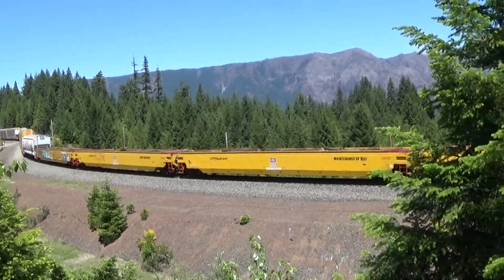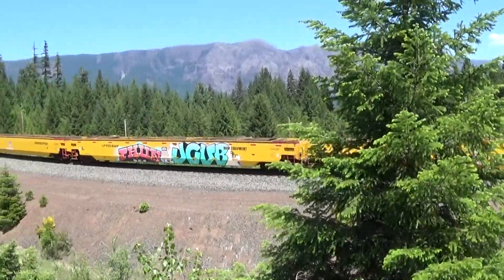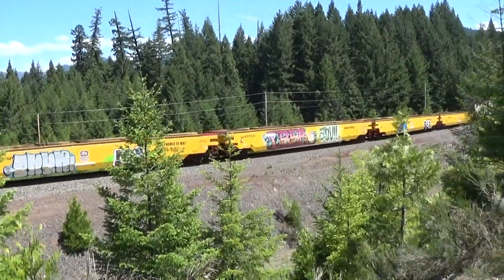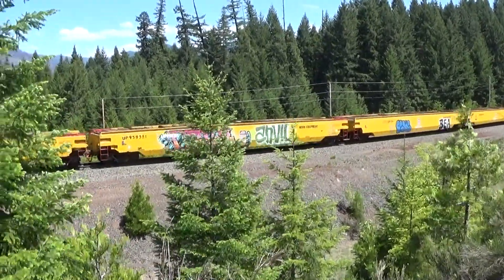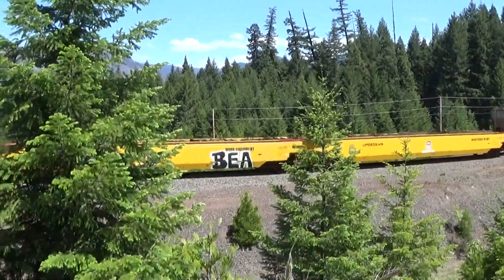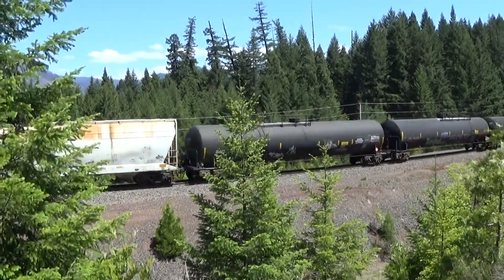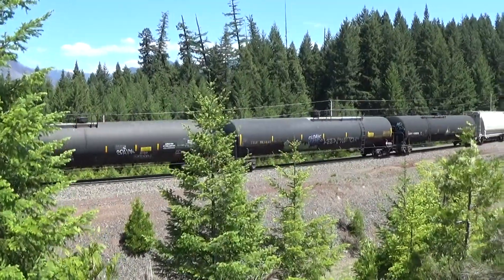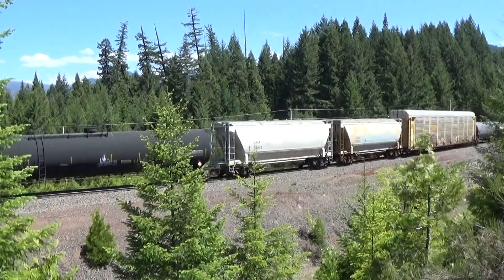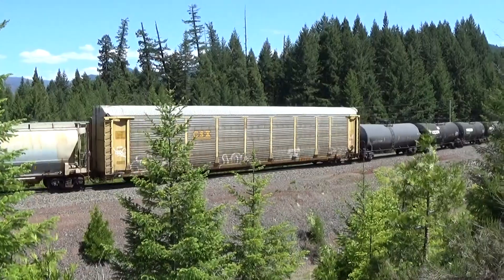Wow, look at these. Yeah, I'm not a big graffiti guy, but like I said, when it's something cool looking, man, you know — it's not on my truck.